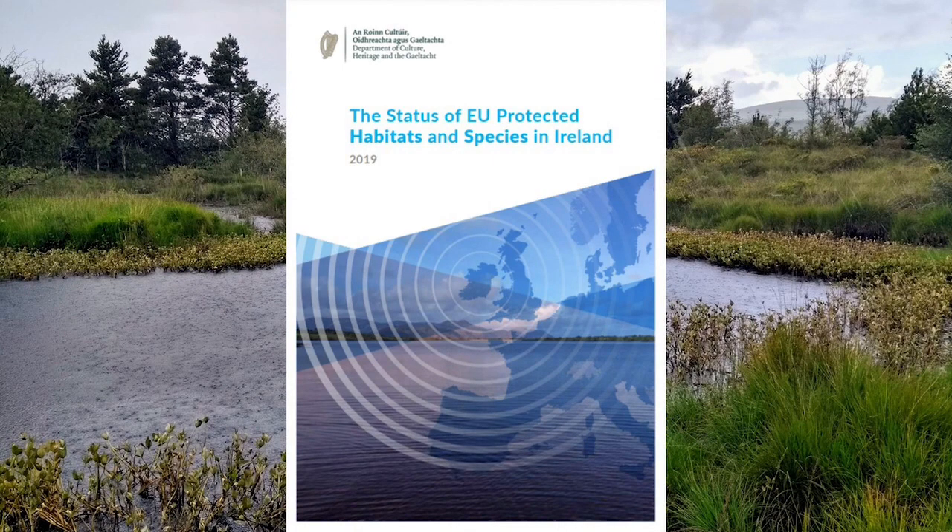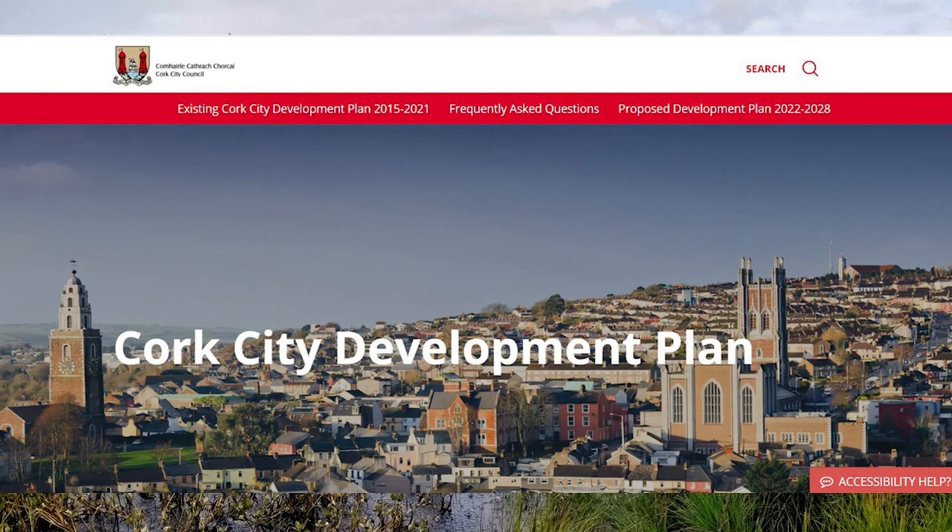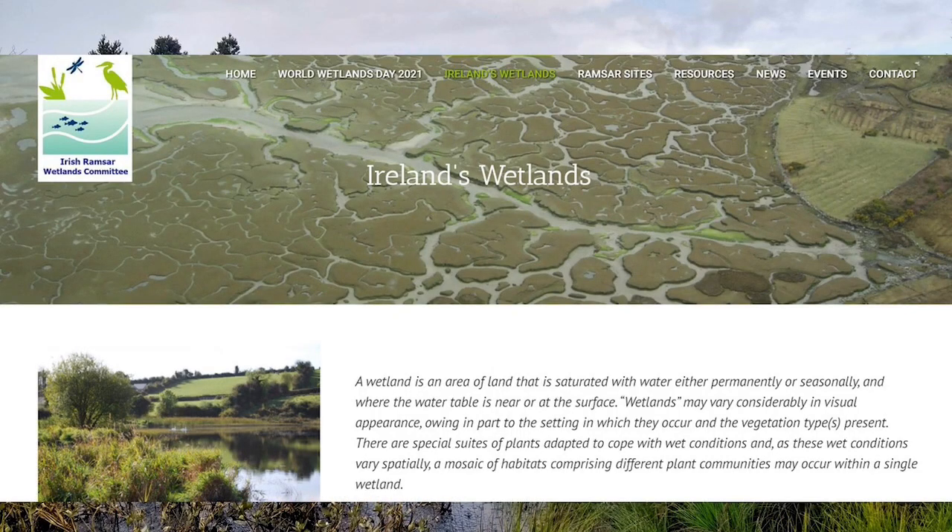Fortunately, even for wetlands that aren't protected by European law, a lot of local authorities now are trying to protect them and other habitats in their development plans. You can find out more about Ireland's wetlands, and how you can help them, on the website of the Irish Ramsar Wetlands Committee.